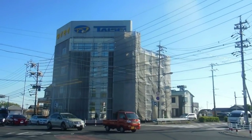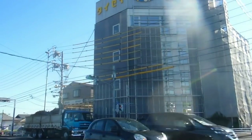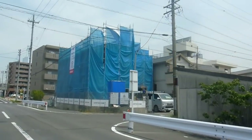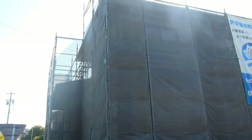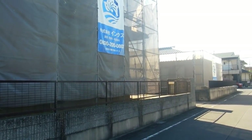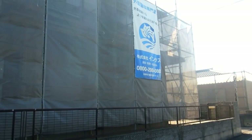It would seem to be a really good business, because whatever technology is developed that can take away people's jobs, it seems that scaffolding around buildings is here to stay in Japan. All these ones we're getting to now are renovations.